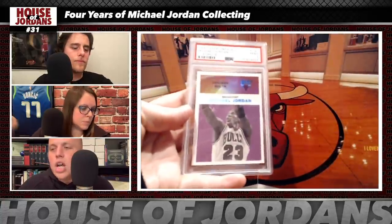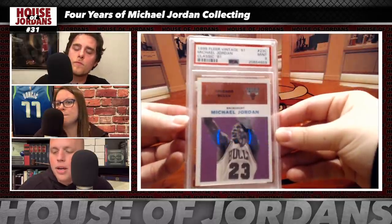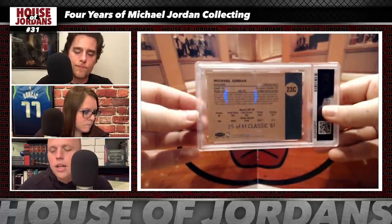Third grail: the 1998 Fleer Tradition Classic 61, numbered to 61, in a PSA 9 case — acquired in a cash-and-trade deal with hobby buddy Michael (aka TheShrug_MJ23 on Instagram) in April 2019. He got one of his grails in the deal; in return, the Classic 61 — a definite grail — came over. The value of that deal at the time was $6,000. The historically correlated multiplier approach pegs the current value of this card at $11,500.